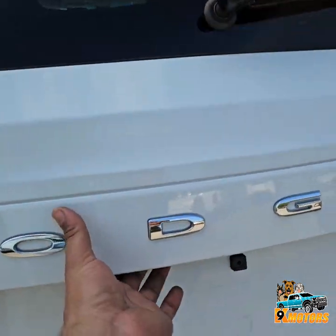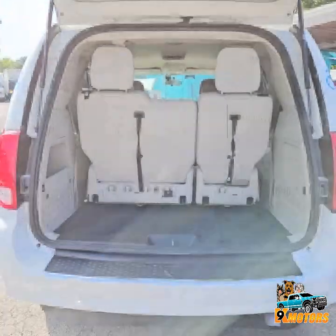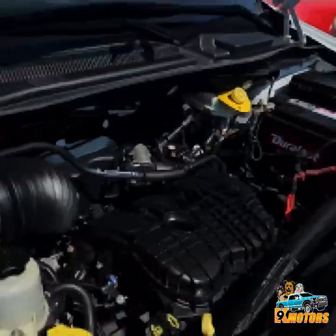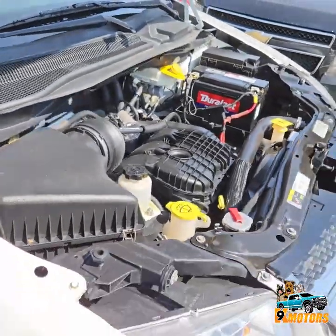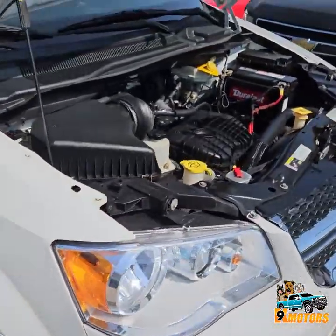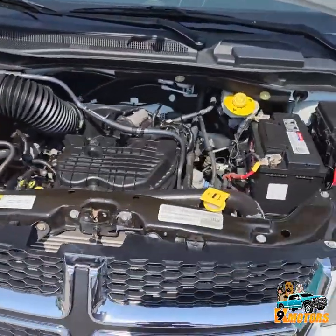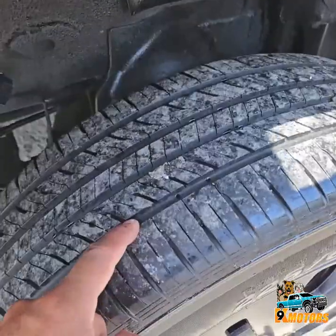Backup camera. Okay guys, we got a 3.6 six-cylinder, great condition, great tires all the way around as you can see.